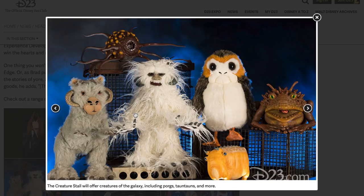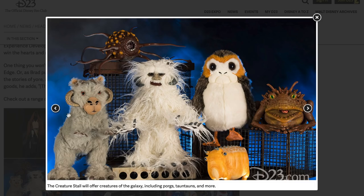The creature stall will offer creatures of the galaxy including Porgs, Tauntauns, and more. I see a Rathtar — I read in an OC Register article that if you pick up the Rathtar and shake or squeeze it, it'll start to vibrate. These creatures are each going to have some kind of electronics and unique functions. We also have the Wampa from Empire Strikes Back and the Tauntaun. Personally, I might buy the Tauntaun — you might see me walking around Black Spire holding my Tauntaun in one hand, a droid in the other, eating a Tip-Yip. This is overload.